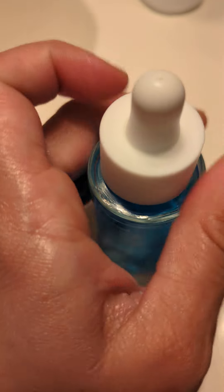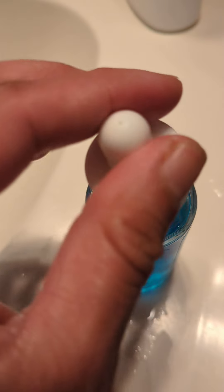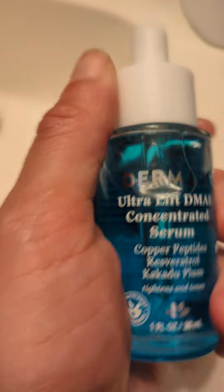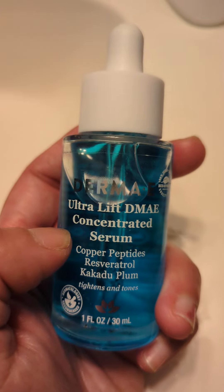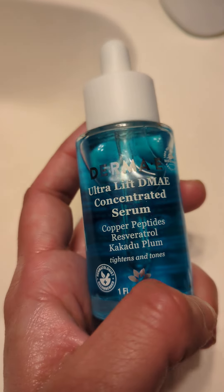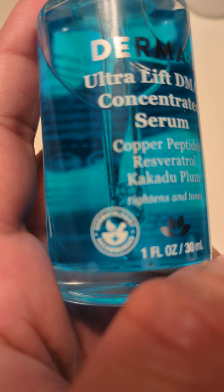It has a beautiful bottle. It catches the serum quite well. So if you're looking for a nice concentrated serum with copper peptides that really lifts and tones, I recommend this by Derma E. It's a one fluid ounce bottle. Alright everyone, I hope you're having a great Friday. I'll see you in my next video. Bye-bye.